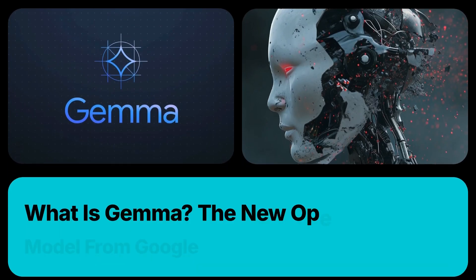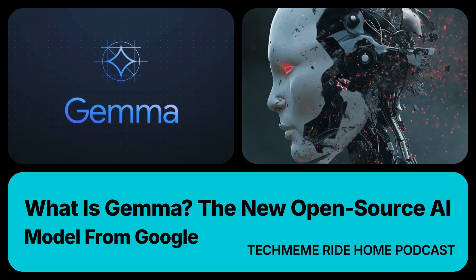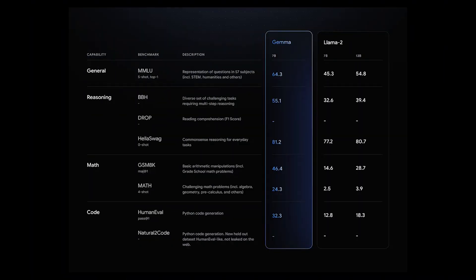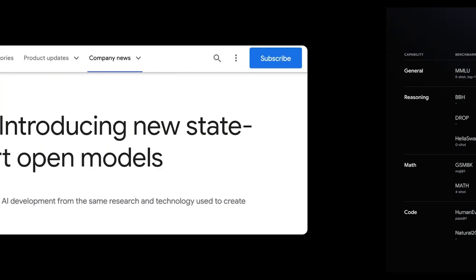Google is not about to open source Gemini, its big, bad, open AI competitive AI model anytime soon, but Google still wants you to remember that it has a long history of open source when it comes to AI development. To that end, today Google announced Gemma, new state-of-the-art open models based on the same research and technology that brought you Gemini.